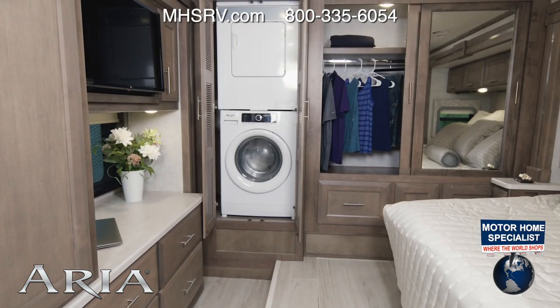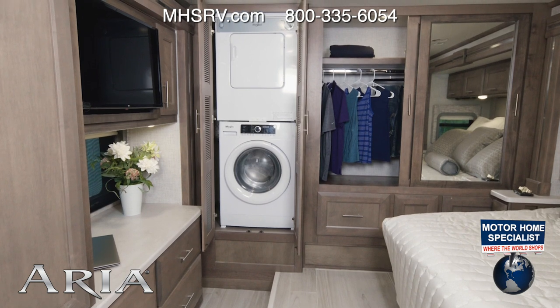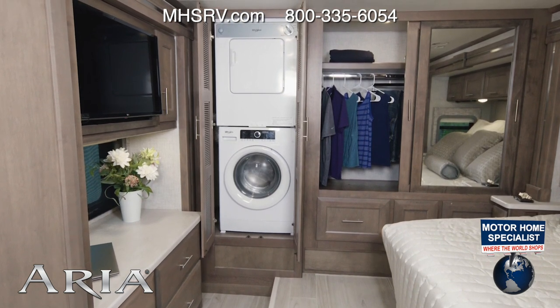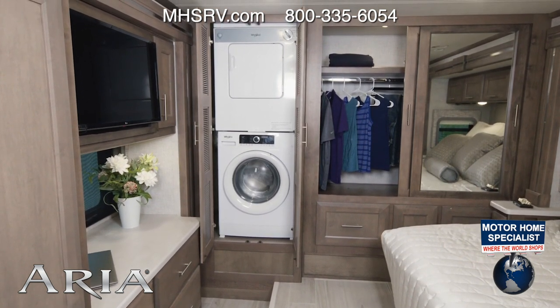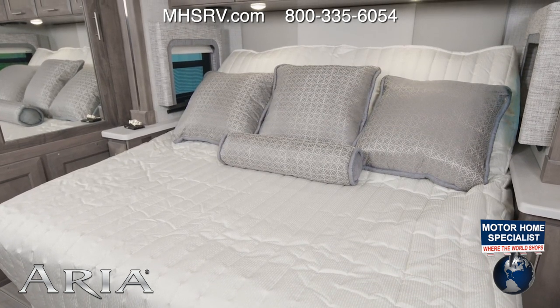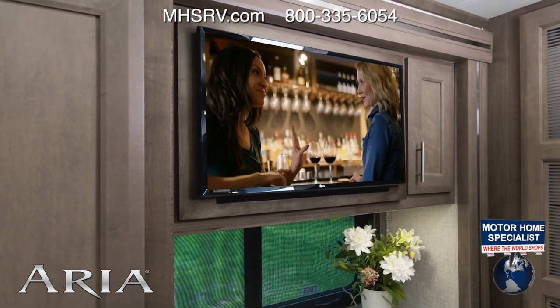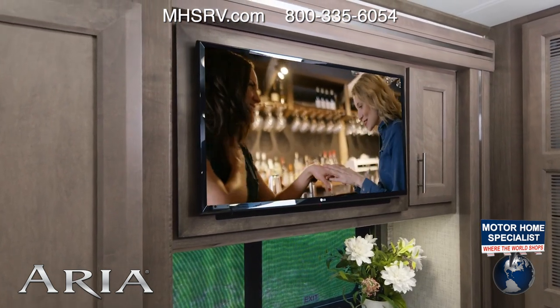As we head into the bedroom, you can see from here this is roomy and well equipped. You have a large closet, even a stackable washer and dryer. You'll spend your nights on this king-size tilt-a-view bed, and the larger dresser tops in here are going to help keep you organized. There's even a TV back here if you want to watch your favorite shows before bed.